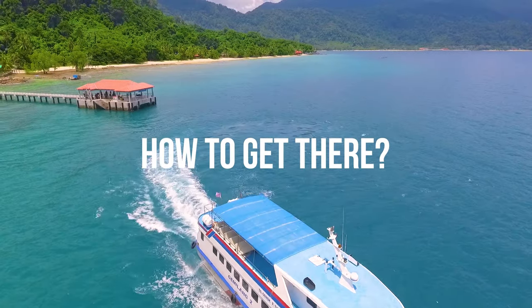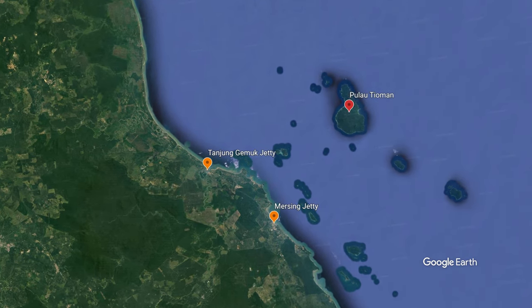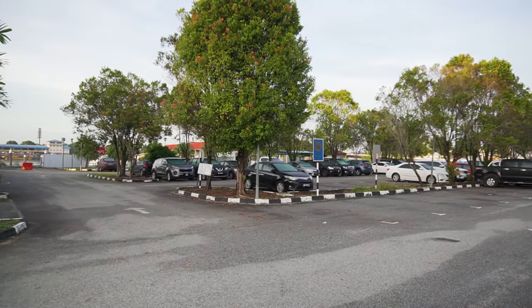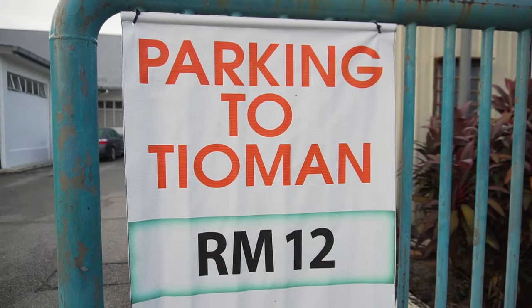The main way to get to Pulau Tioman is by taking the ferry from one of these two jetties — the Tanjung Gemung Jetty or the Mersing Jetty. You can opt to either take the bus or drive to the jetty. If you're planning to drive, there are open-air long-term car parks at the jetties. The parking fees are charged based on daily rates. One thing to note is that the car parks can get full really quickly during peak seasons and long weekends.